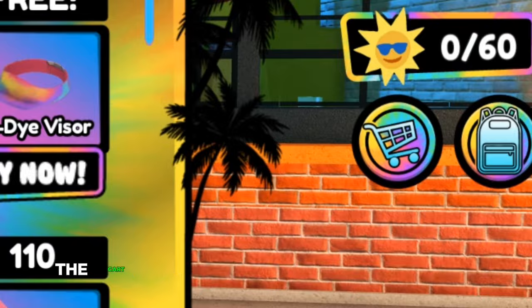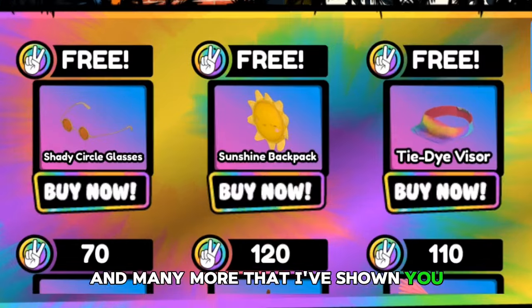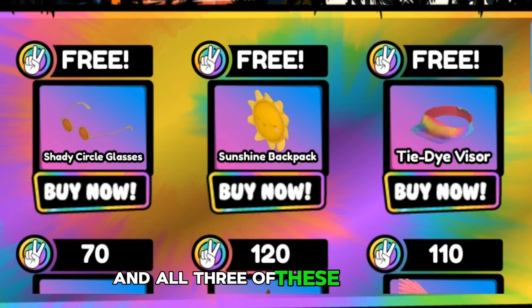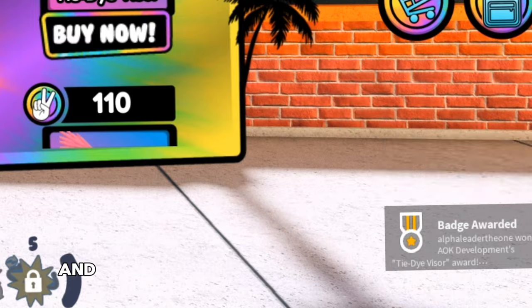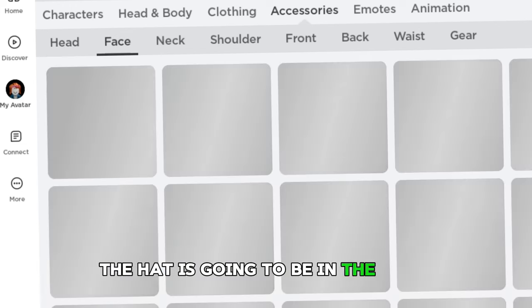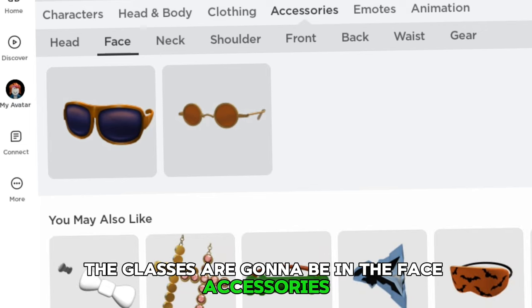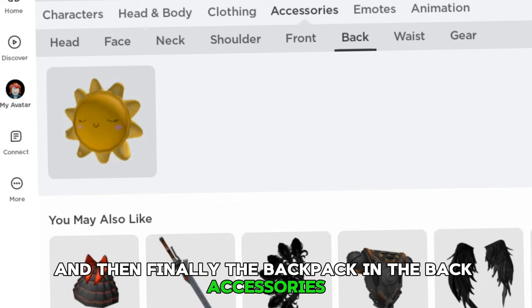Moving on, you want to click on the shop icon — the cart — and you will see all three of the accessories. You have the glasses, the backpack, and the hat, and all three of these are free. You can get them by just clicking 'Buy Now.' The hat goes in head accessories, the glasses in face accessories, and the backpack in back accessories — that's how you get all three items.